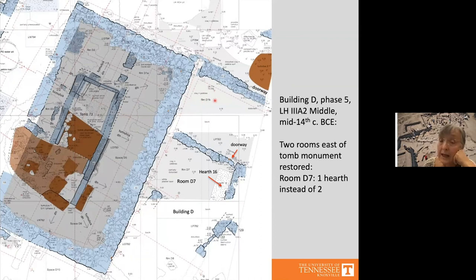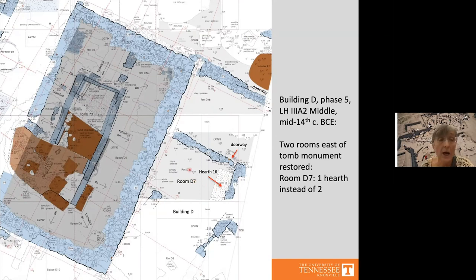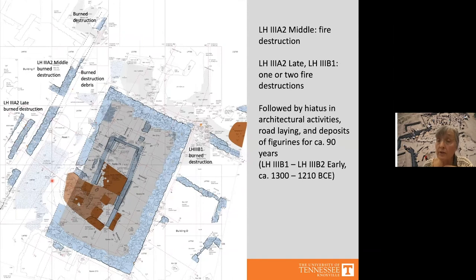In Late Helladic 3a2 middle, the area east of the funerary complex was rebuilt with a new room containing one large hearth in the kitchen area. Pottery again suggests rituals, apparently resumed but now possibly involving fewer participants given just one hearth. Part of Building F adjacent to Road 1 was rebuilt with its staircase and kitchen area, perhaps again serving rituals related to the road area. This episode of reuse ended in a series of burn destructions in Buildings F and D in Late Helladic 3a2 middle and again in 3a2 late–3b1.